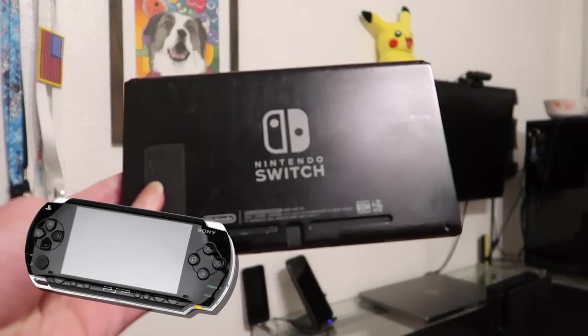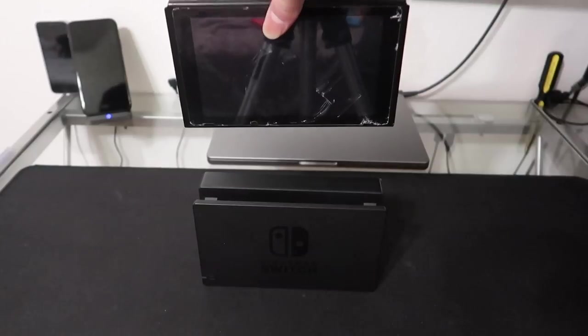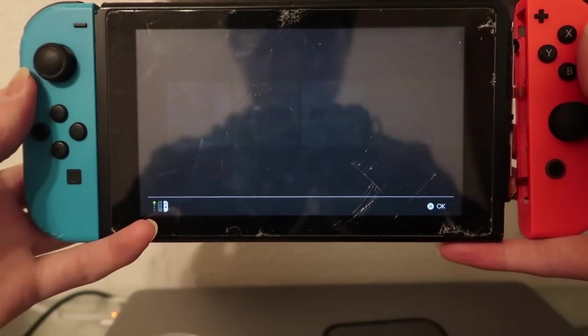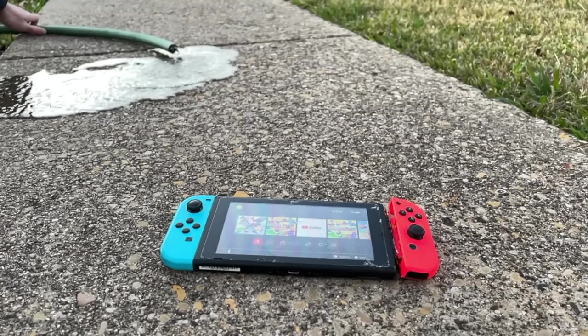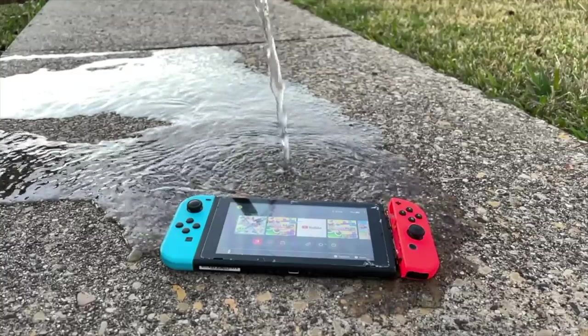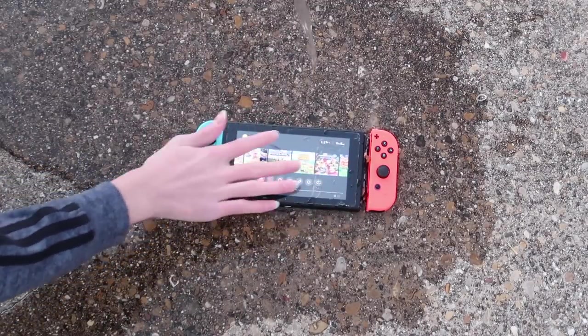Many handheld consoles have the controls soldered to the console itself, which increases repairability difficulty. However, the Nintendo Switch Joy-Cons separate, meaning they come off really easily. What a great console. Maybe it comes off too easily. And for some reason, you can read the news on your Switch. The Nintendo Switch claims to be waterproof — let's give it a try. Can't wait to wash my dirty Switch. I can finally have a clean Switch again.